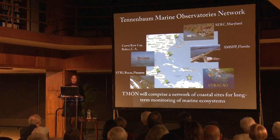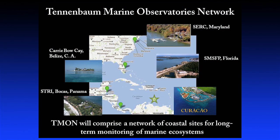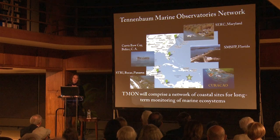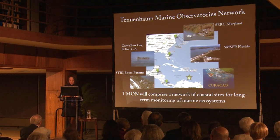One of our long-term goals for Curacao is that it will become an affiliate member of the Smithsonian's new Tenenbaum Marine Observatories Network — T-Mon for short — which will comprise a global network of coastal sites for long-term monitoring of marine ecosystems. The first four permanent sites are the Smithsonian's existing marine stations in Fort Pierce, Florida; on the Chesapeake Bay in Maryland; in Carrie Bow Cay, Belize; and in Panama. What Curacao uniquely offers is the ability to monitor changes not only in the shallow coastal ecosystem but on a shallow-to-deep reef profile as well.